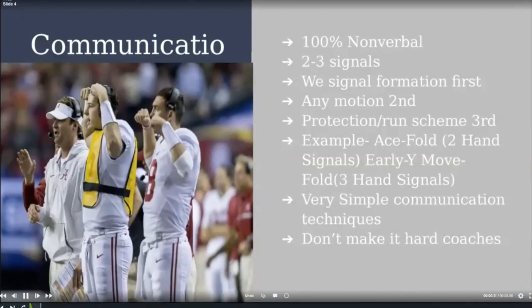We called it 'Turkey' because our country kids wanted that name — they deer hunt, duck hunt, and hunt squirrels. So we'd signal 'ace Turkey' and they knew how to line up and run it. To add window dressing and motion the Y for an empty look, we'd just go 'early, Y move, Turkey' — boom, two signals. We used a lot of motion with this play and had a lot of success out of empty. Very simple — don't make football harder than it is.